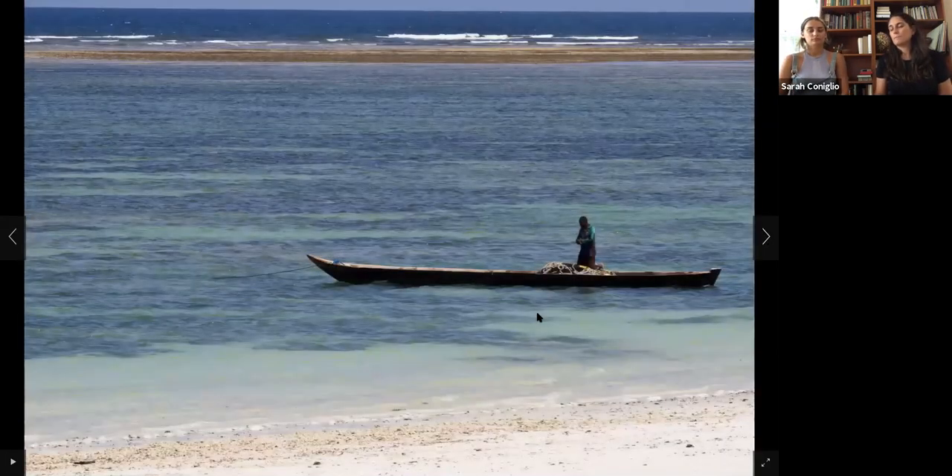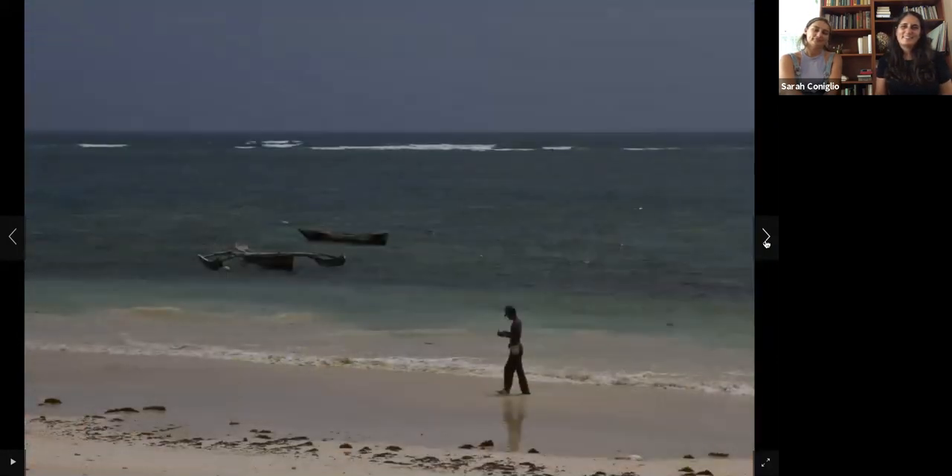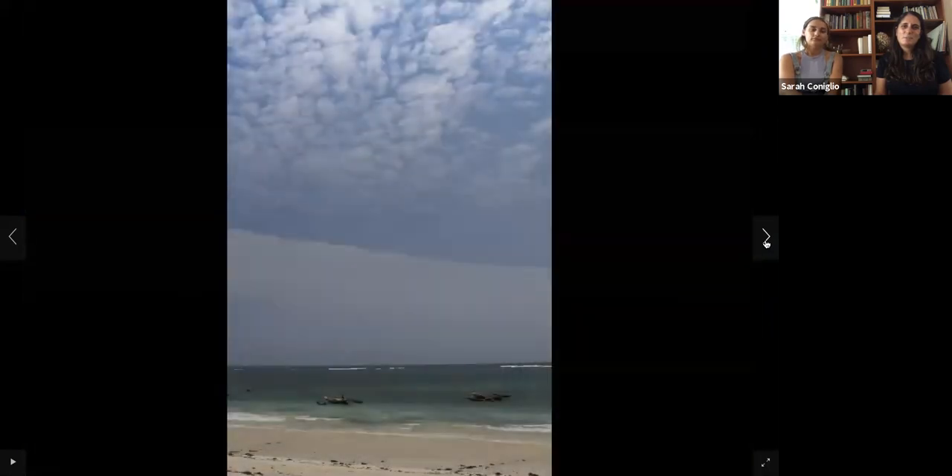I did get stung or bitten by something when I was in this ocean at Diani Beach. I still, to this day, don't know what it was. I had to go to the first aid and put something on it. The water here is just beautiful, and those catamarans will be used later for fishing.